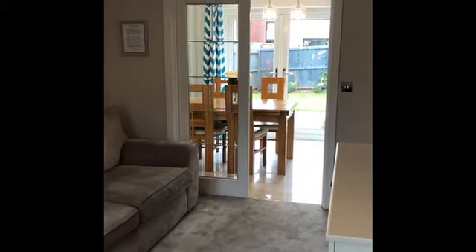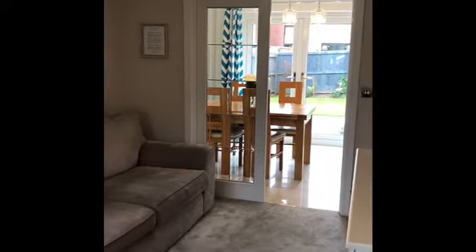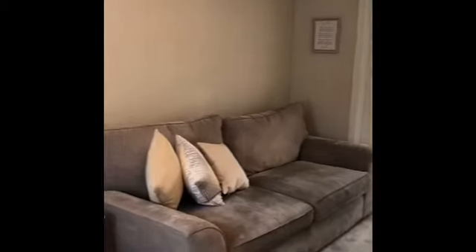Nice bright rooms — unfortunately today is a bit dark but it's still exceedingly bright. It's got double glazed doors that go into the kitchen, continuing the light.